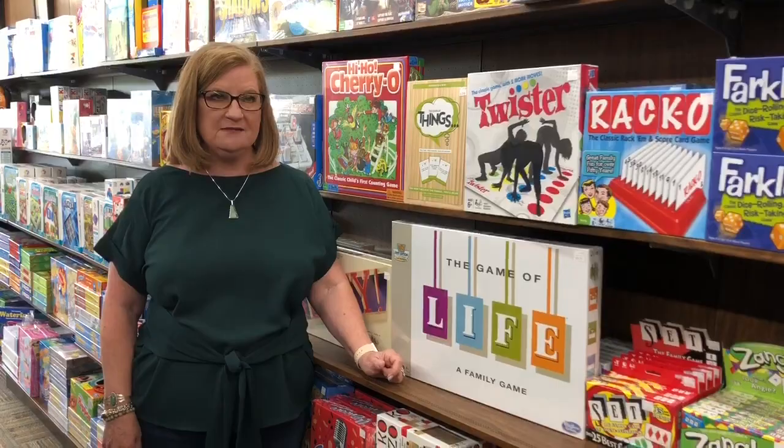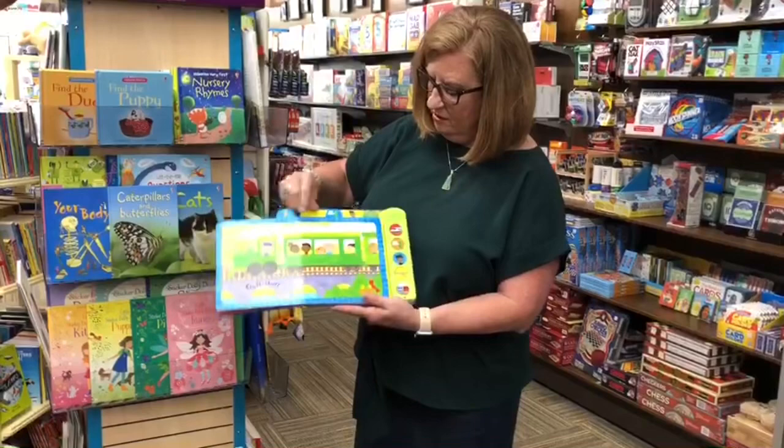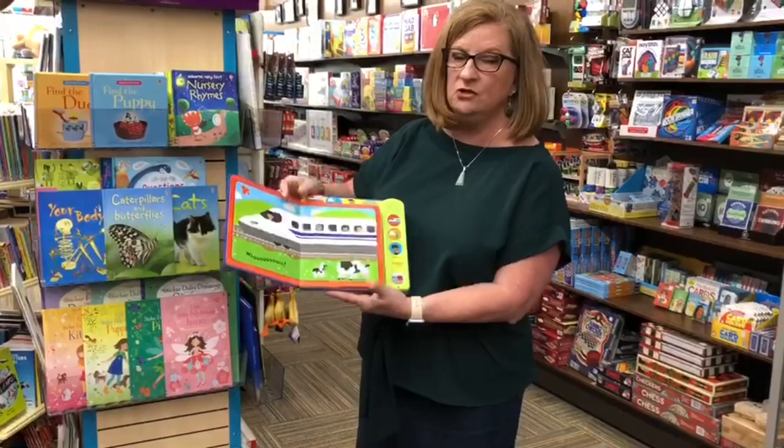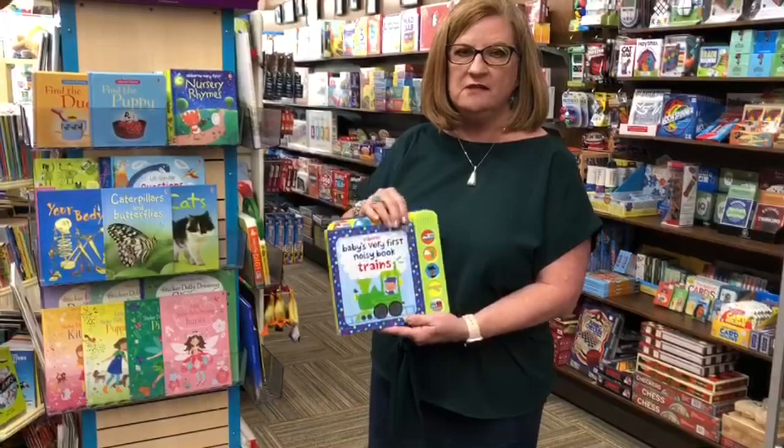Here we are at EDC Usborne. This is one of my favorite book lines. We have books for toddlers to grade school, from activity to sticker books. Some of the books we have here today are our noise-making books. These are great to get your infants started in reading. Right now my eight-month-old granddaughter won't participate in reading, but she loves the books that have noise and she will stop and listen to those.